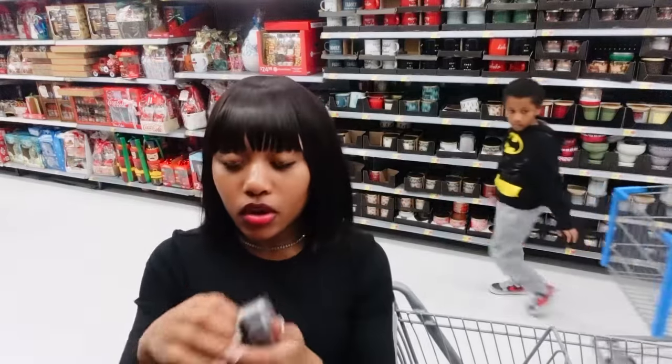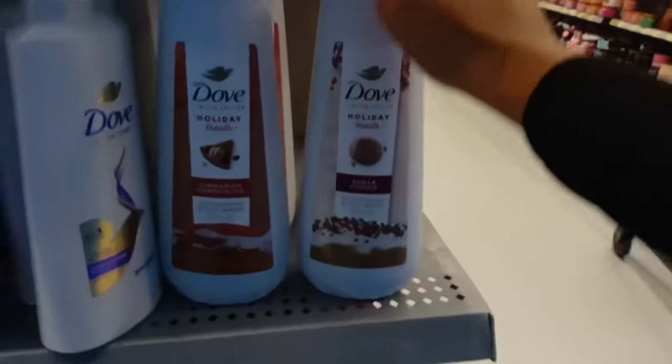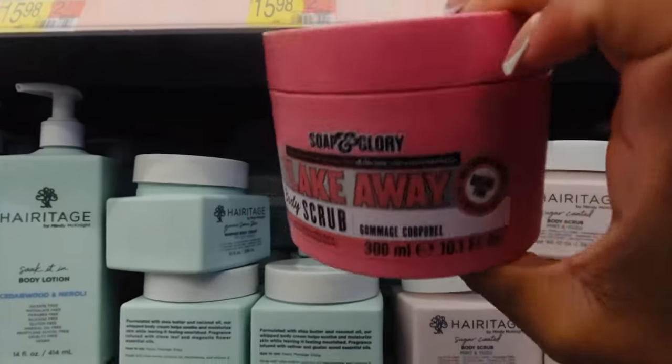The sugar marshmallow and cocoa holiday lotion, and the sugar cookie body scrub — we're gonna smell this one.